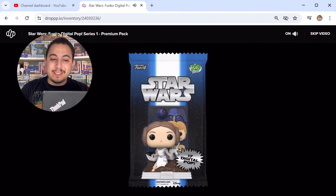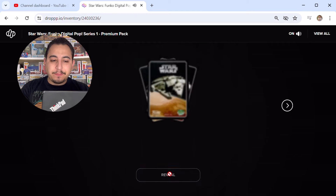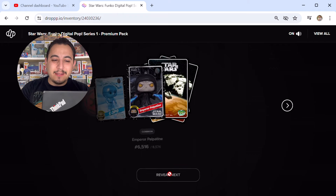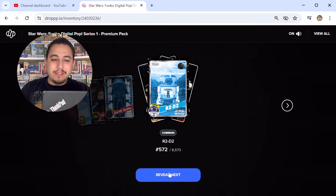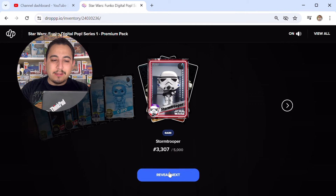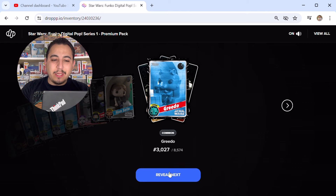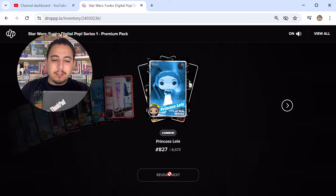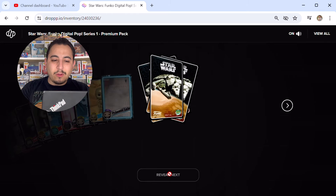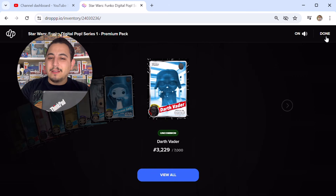We only hit one redeemable out of six packs — a lot harder than I thought. Seventh pack: series coin, uncommon C-3PO, common Emperor Palpatine, uncommon Darth Vader, common R2-D2, uncommon C-3PO, rare Stormtrooper, rare Stormtrooper, common Emperor Palpatine, common Han Solo, common Greedo, rare Darth Vader, common Princess Leia, common Princess Leia, common C-3PO, and epic Princess Leia — that's a cool card.